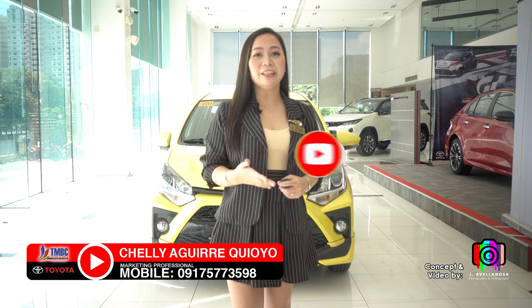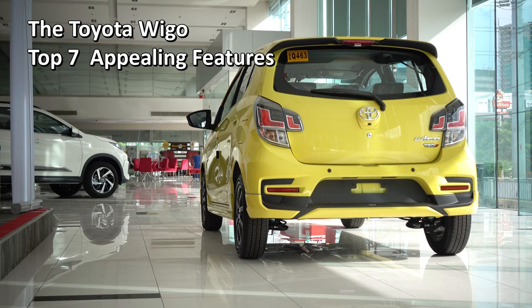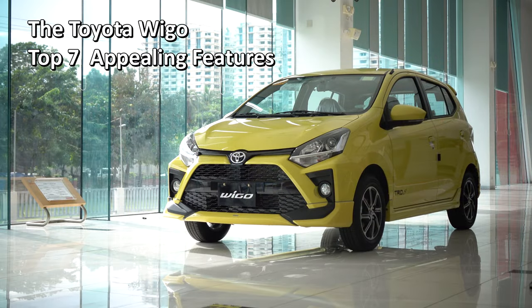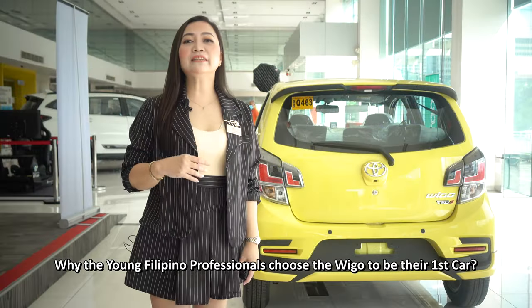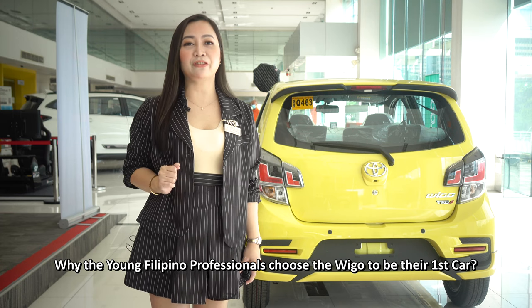Watch and you might consider this — the Toyota Wigo. Top 7 appealing features of the Toyota Wigo, and why young Filipino professionals choose the Wigo to be their first car.